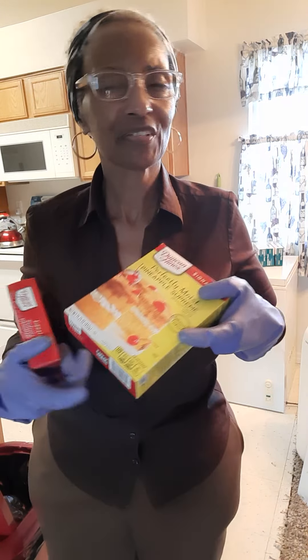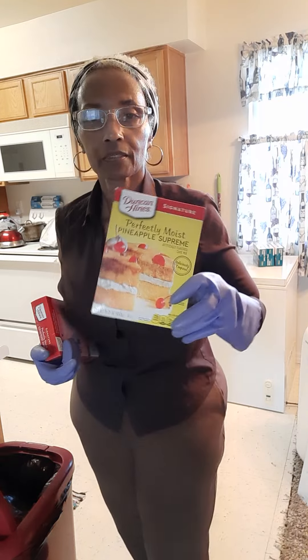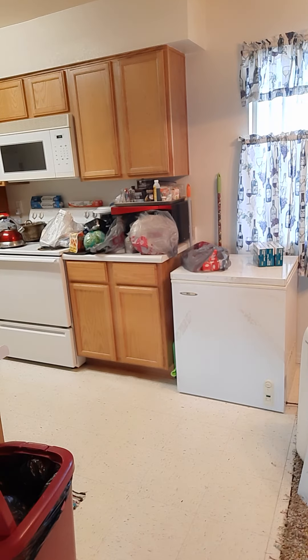I may fix some sort of cake — probably won't, but they had the pineapple Duncan Hines and the strawberry supreme. I like strawberries and I like pineapples, so I got both of those. They were about a dollar to $1.49.